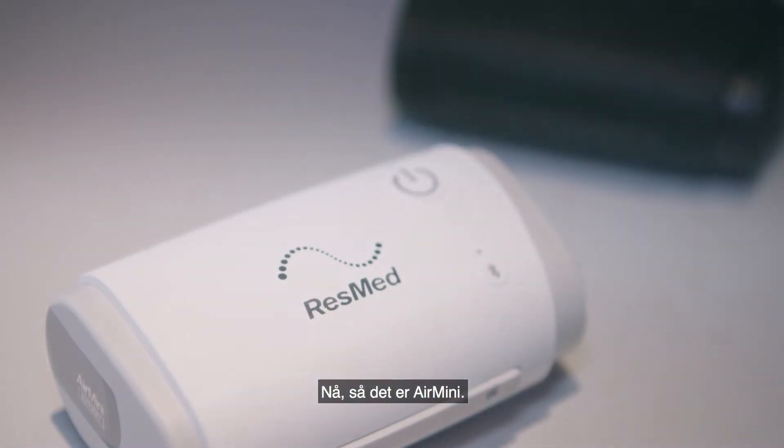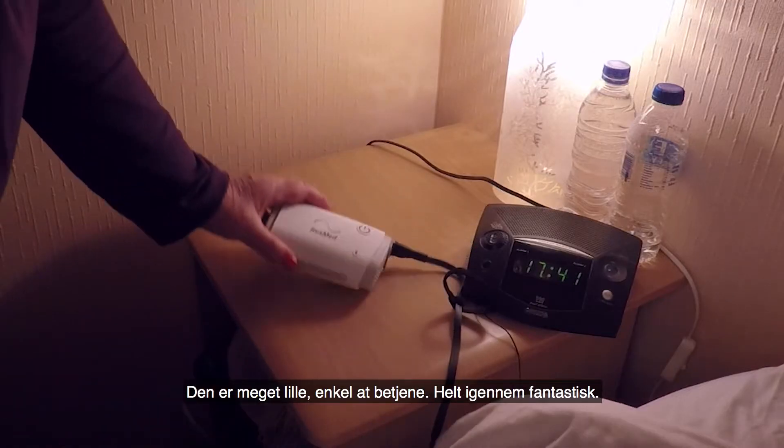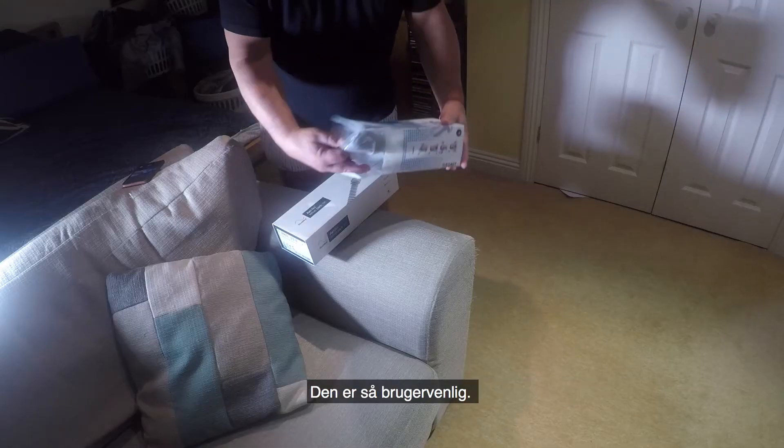So this is the Air Mini. As you can see it's very small, very simple to operate, absolutely wonderful. It's so intuitive.